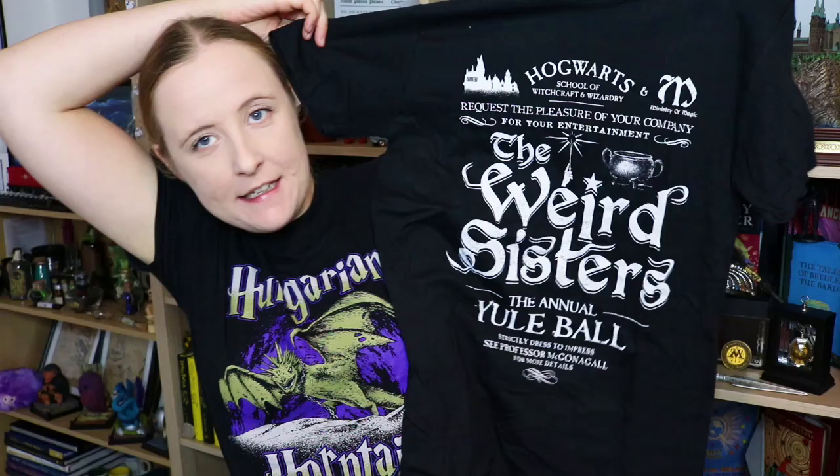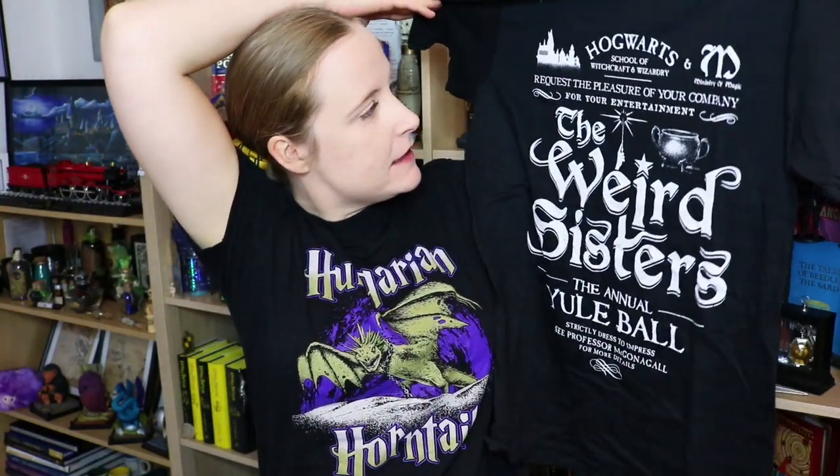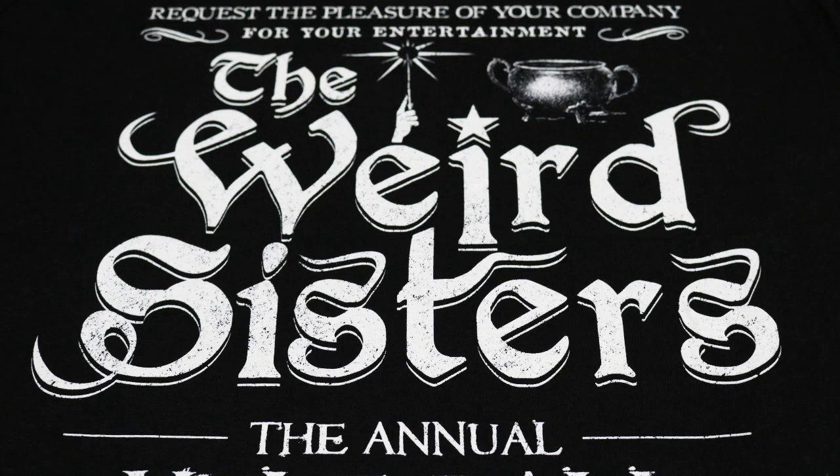As always I'm going to pull out the t-shirt first. There's a lot of writing on this t-shirt — it's black, which is fine by me. Here it is. Yeah, there is a lot of writing. The Weird Sisters. Hogwarts School of Witchcraft and Wizardry. Request the pleasure of your company for your entertainment. The Weird Sisters. The annual Yule Ball. The Yule Ball's not annual — even when it was on, it was on every four years, wasn't it?